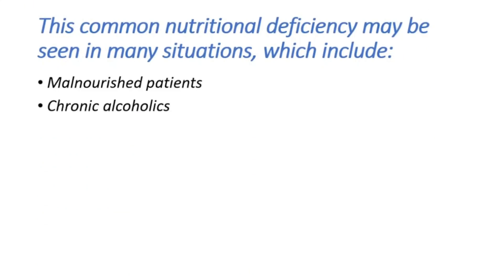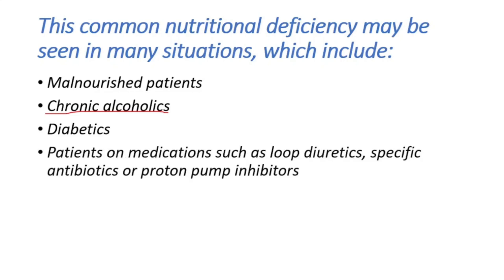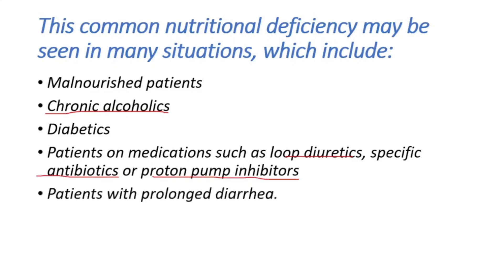Chronic alcoholics, diabetics, patients on medications such as loop diuretics, specific antibiotics, and proton pump inhibitors, as well as patients with prolonged diarrhea are all at risk.